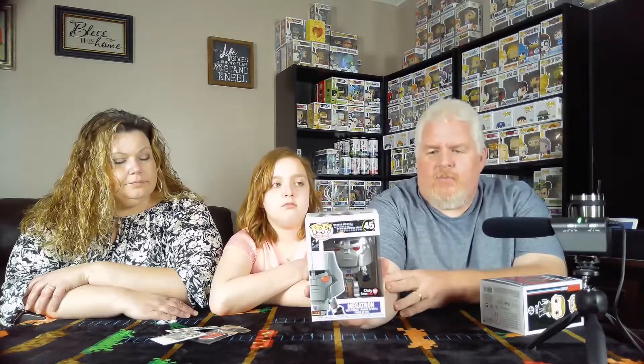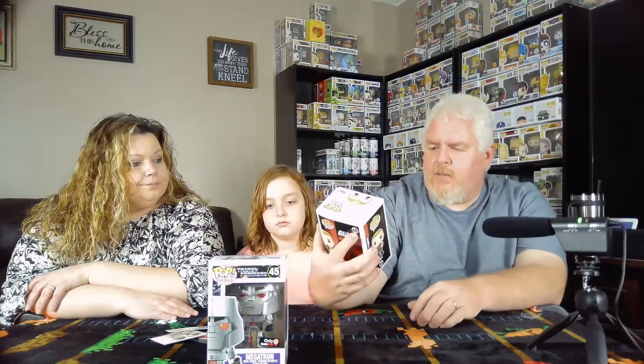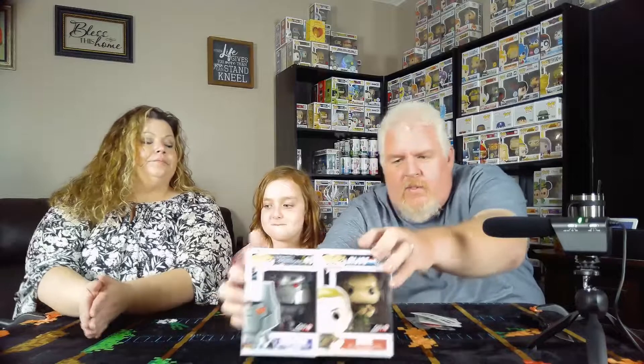Looks like we have Megatron, and he is a GameStop exclusive. He looks metallic — I'm not exactly sure what makes him different from the regular Megatron pop, but he looks really cool. Then we have Duke, who is also a GameStop exclusive. He doesn't look metallic; I think that may just be how you get the Duke pop. Those are the two pops that come in the GameStop lunch box, and then you have the other lunch box that has the other ones, so you can have a full set.